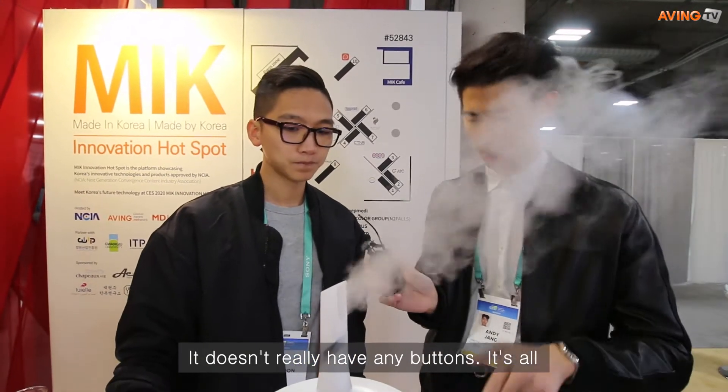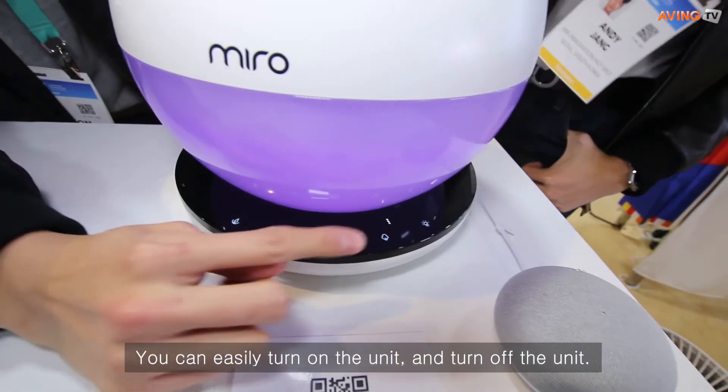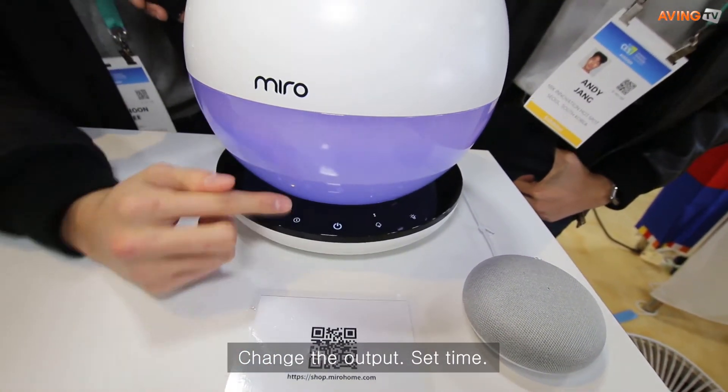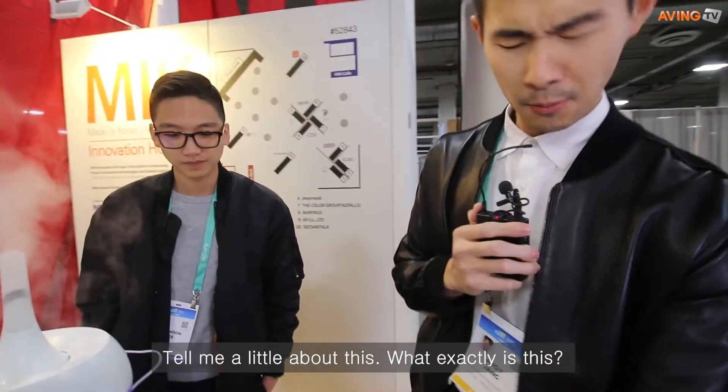We might say your mist band isn't working — it's ten dollars on our website. And it doesn't really have any buttons; it's all a touch panel right here. You can easily turn the unit on or off, change the output, and set a timer.